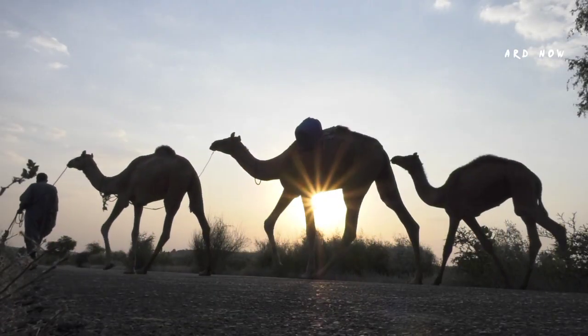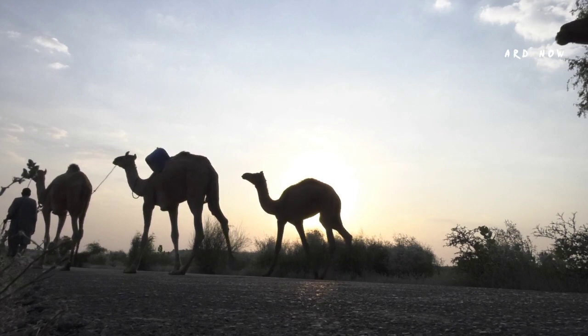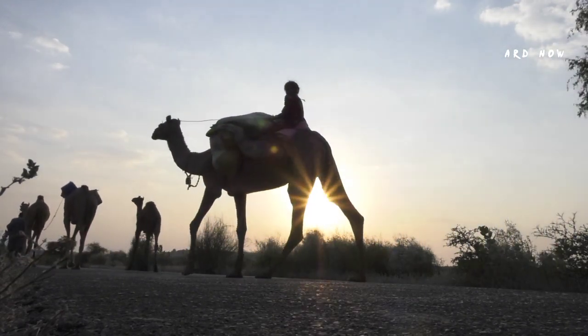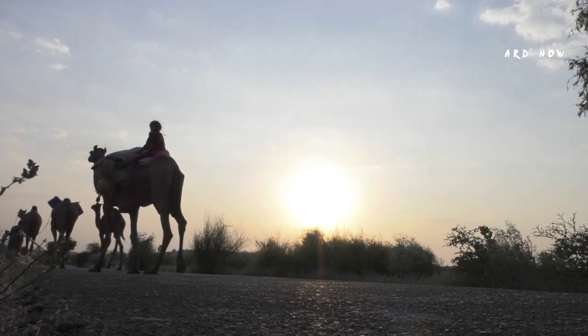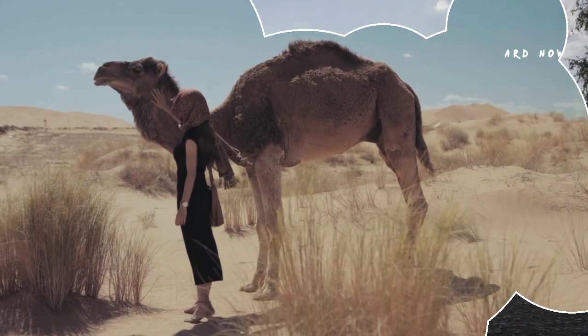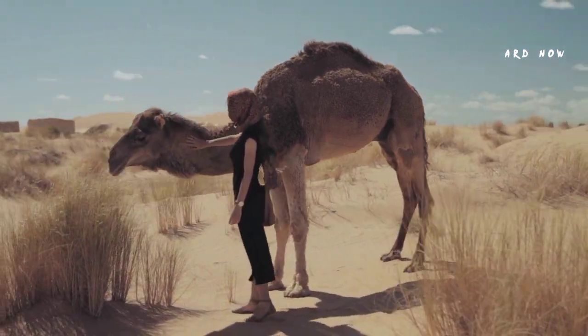Humans and camels have a long history together. Camels have been used as pack animals for centuries and were possibly domesticated in the Arabian Peninsula between 3000 and 2500 BC. Due to the unique features that allow them to withstand desert travel, camels helped to promote trade.